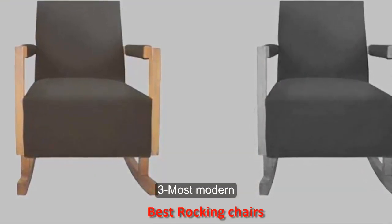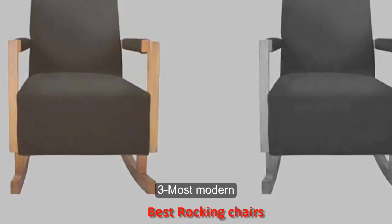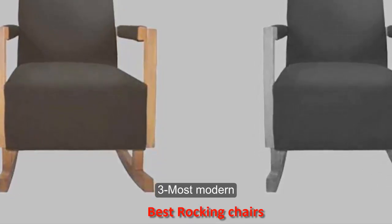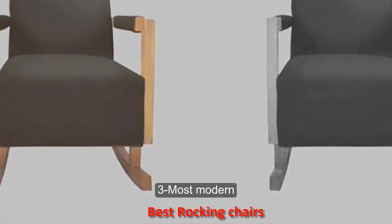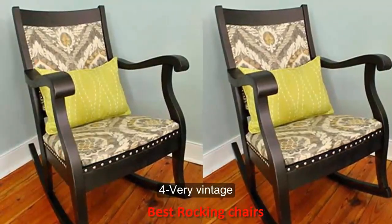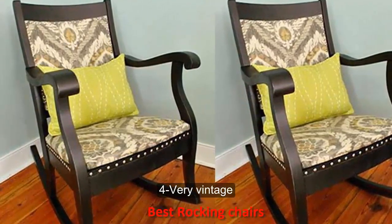Number three: most modern. We love the clean lines of this Nurseryworks Bungalow Rocker and that it doesn't scream nursery. After you have logged numerous hours with your little one, you can easily transition this chair to another space in your home. Price: $399.